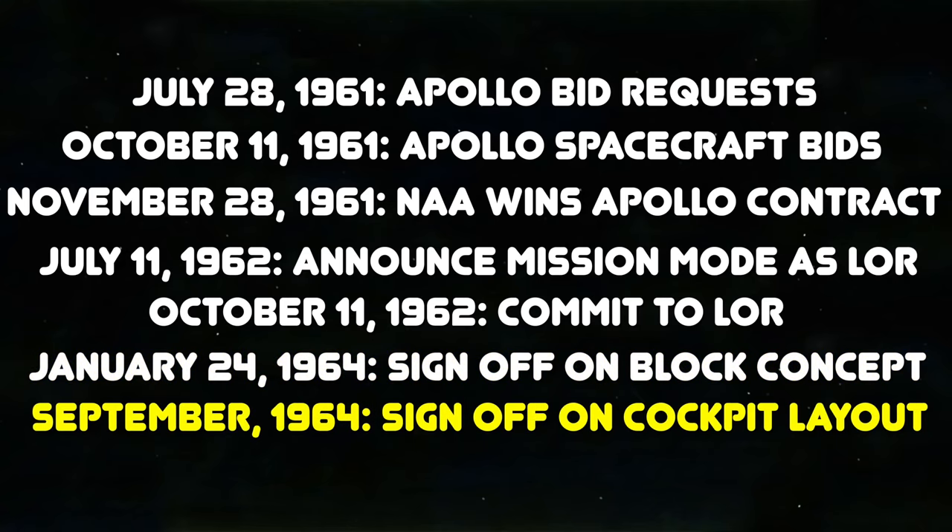The original iteration of the command module was now designated Block 1—this version wouldn't have a crew hatch that could open easily, nor would it have the docking ring, so it couldn't support lunar missions. But since it was fairly far along in its development, North American decided it would be a viable testbed for basic spacecraft elements like hardware and heat shield. The advanced spacecraft with the easy-to-open hatch and docking ring was the Block 2 version, built in parallel with Block 1 to keep Apollo on track. North American presented the block concept and NASA signed off on January 24th, 1964.